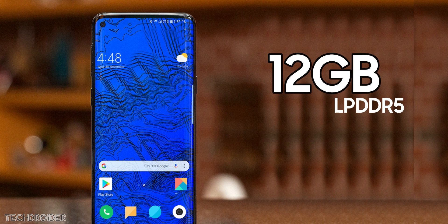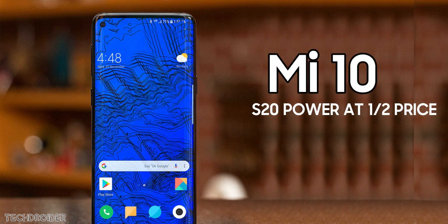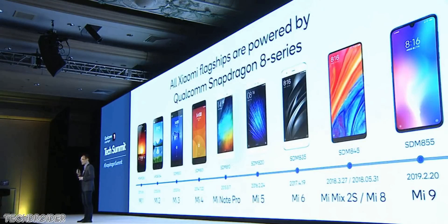Get ready — curved display, small punch hole on the top left corner, 108-megapixel camera, 12GB of LPDDR5 RAM, and UFS 3.0. This makes the Mi 10 as powerful as the Samsung Galaxy S20 and the OnePlus 8 Pro in my opinion. More official news is coming, so subscribe for the latest information on the Mi 10.